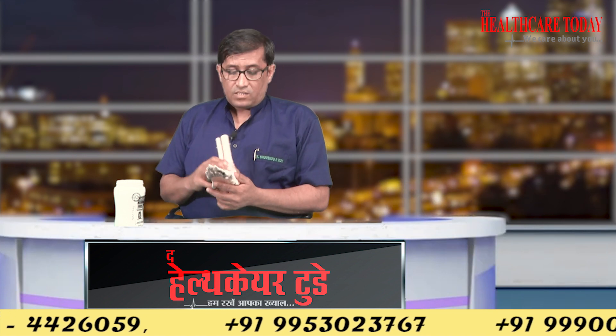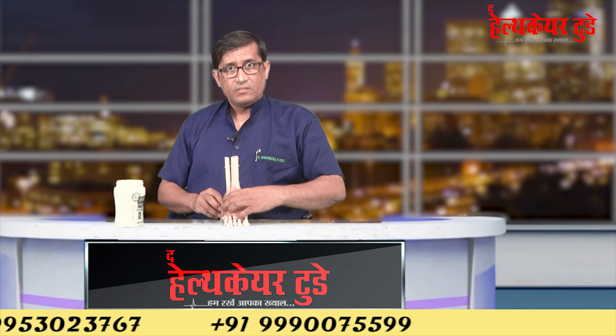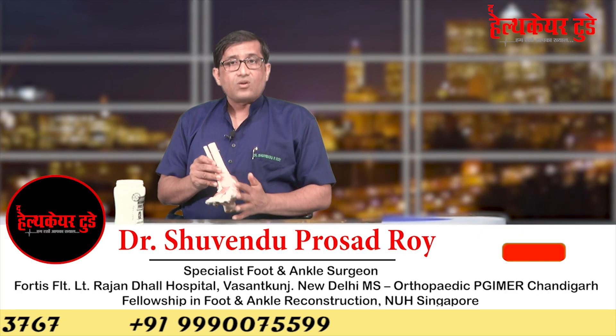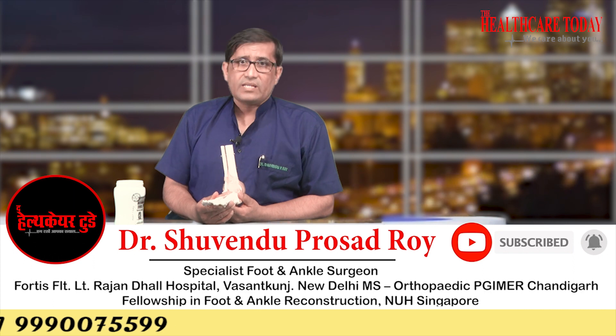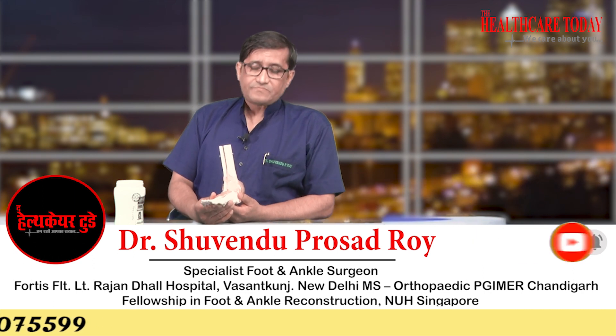Not only this, the arch shape of the foot also helps in maintaining the alignment of the upper part of the body. Any deviation of these arches can cause major difficulties in our day-to-day activity and some pain can arise.